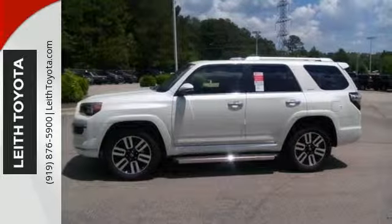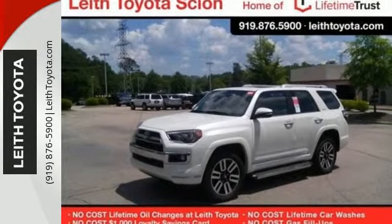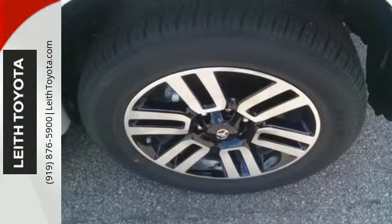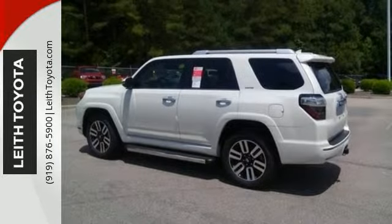Safety features such as vehicle stability control, fog lights, and hill start assist have helped it become a top safety pick. Harness the power without compromising safety. Drive home this 4Runner today.